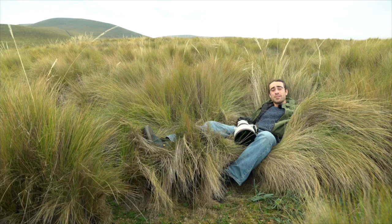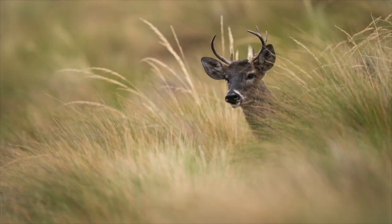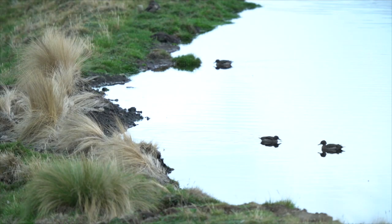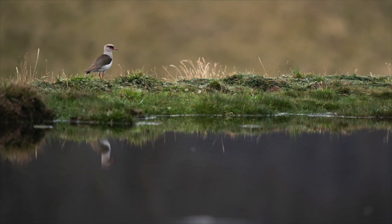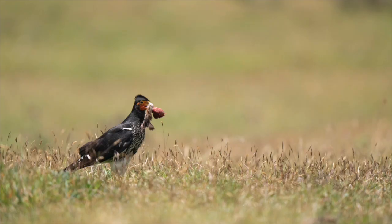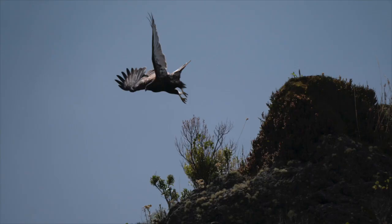But it's not just condors and hummingbirds that can be found here. There's also rabbits grazing around and the short-tailed deer. The little pools we stumble across are full of Andean teal and Andean coots. There's the carunculated caracara, which I've already seen devouring a rabbit, the Ecuadorian hillstar — a tiny little hummingbird that makes its home up here — and the black-chested buzzard eagle.